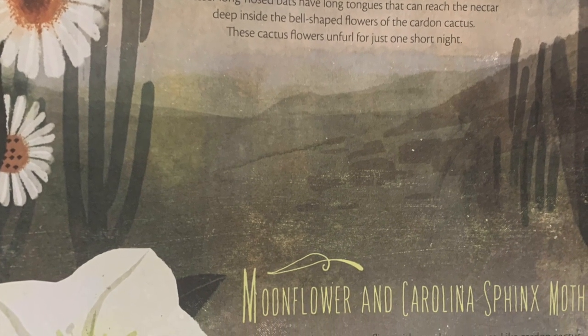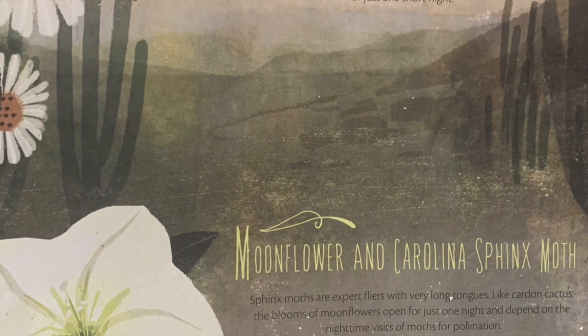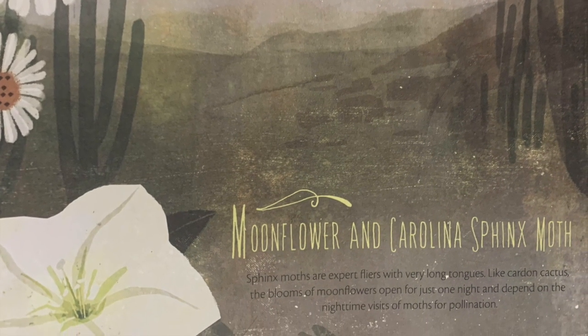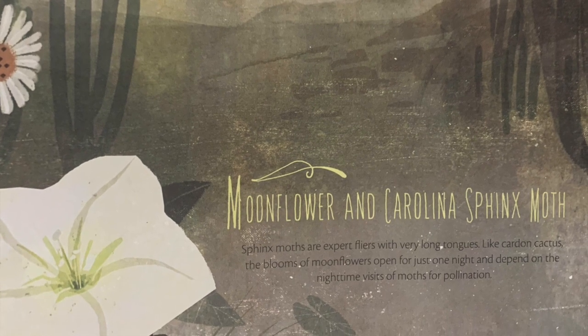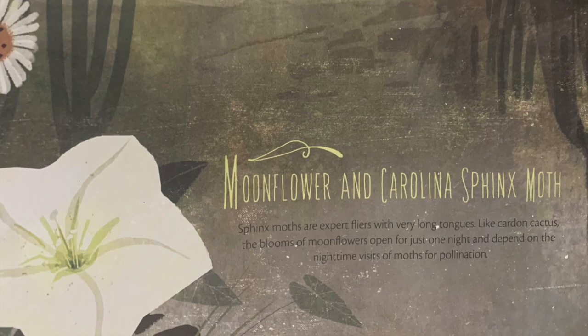Moonflower and Carolina sphinx moth. Sphinx moths are expert flyers with very long tongues. Like the carden cactus, the blooms of moonflowers open for just one night and depend on the nighttime visits of moths for pollination.